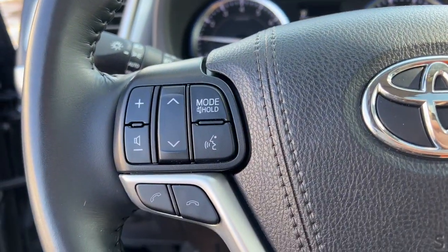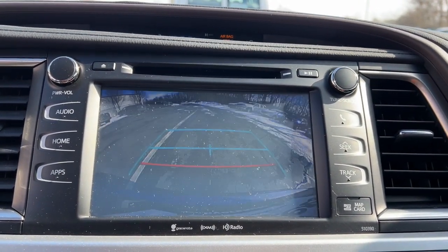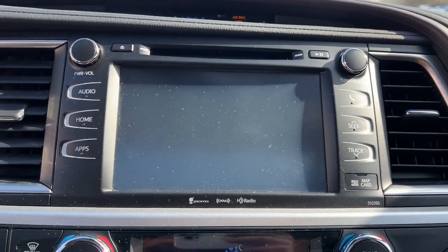The following are some of this vehicle's highlighted options: all-wheel drive, keyless entry, navigation system, sun/moonroof, power liftgate.